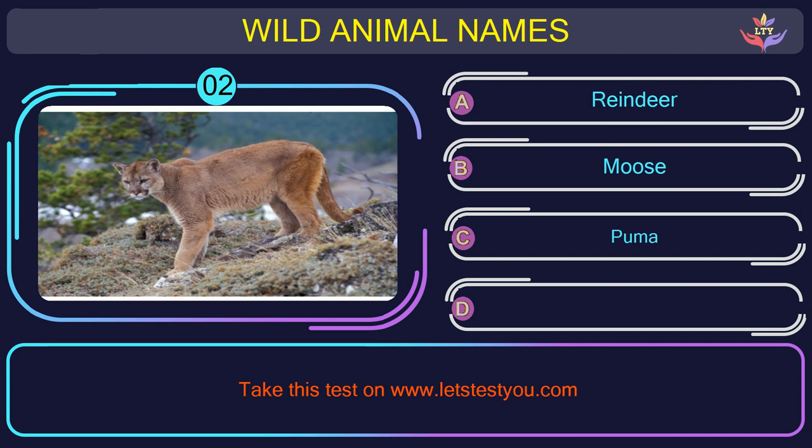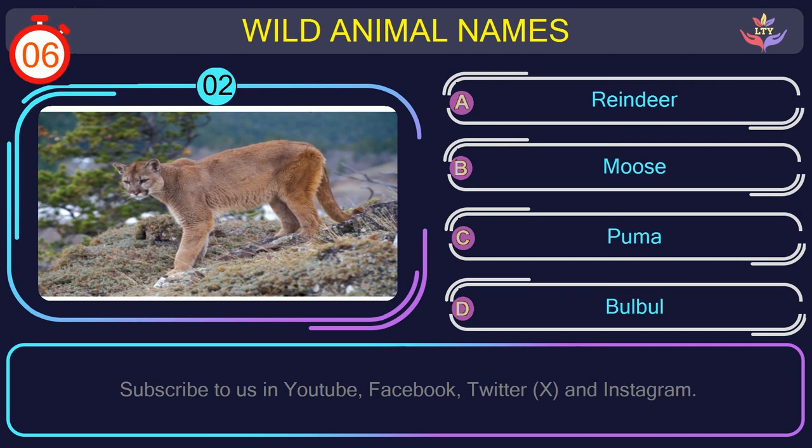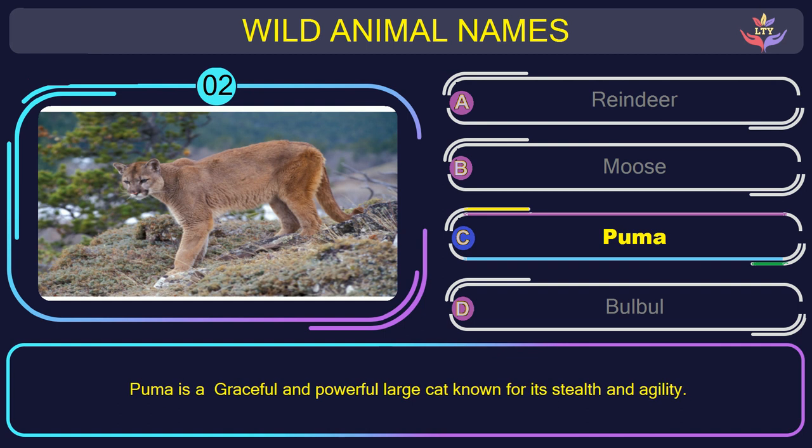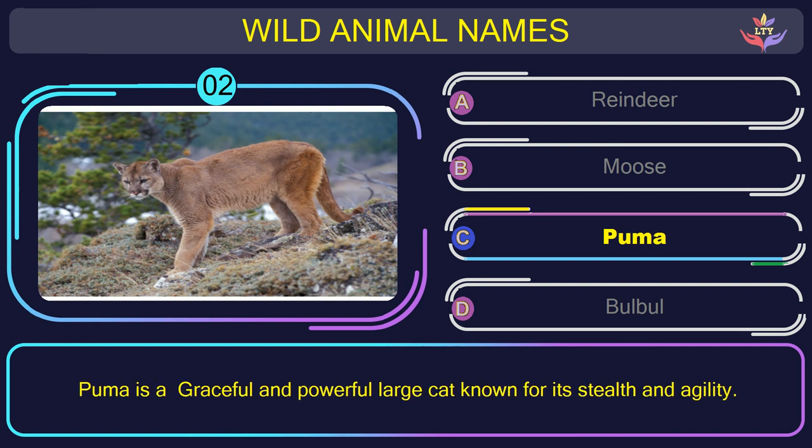Question number 2: guess the name of the animal in this picture. The correct answer is option C. Puma — a graceful and powerful large cat known for its stealth and agility.